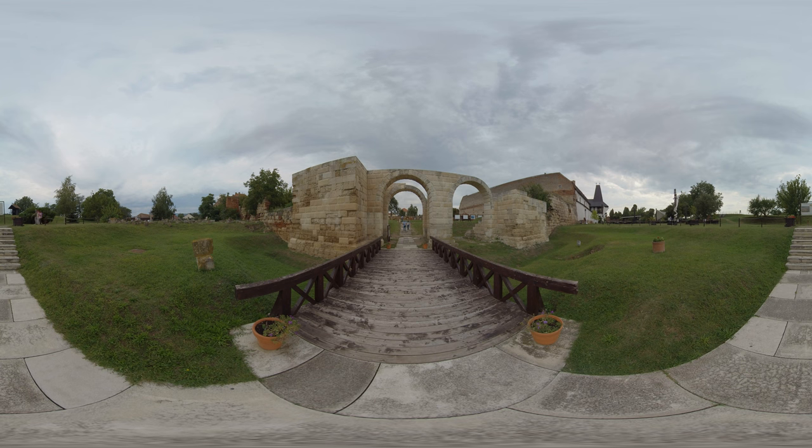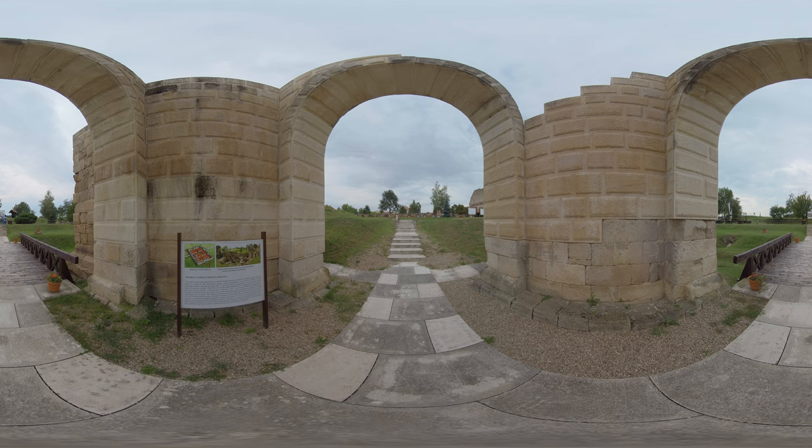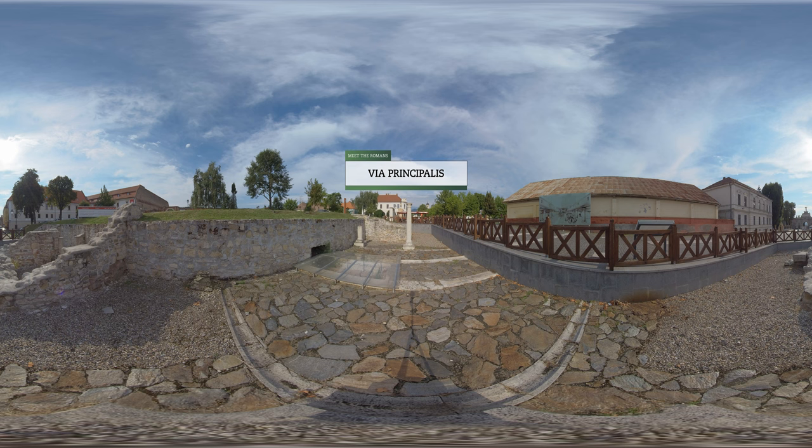The entry to the Roman castra is through a reconstructed stone arch connected to portions of the rebuilt fortification wall. The paved street, called the Via Principalis, leads to the base headquarters building.